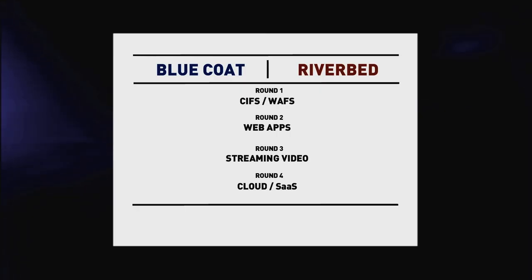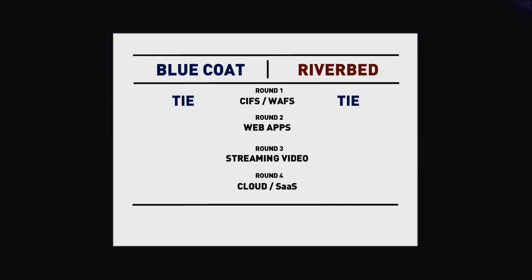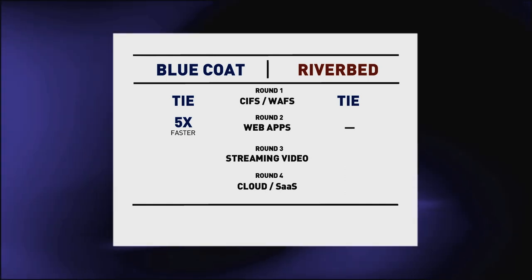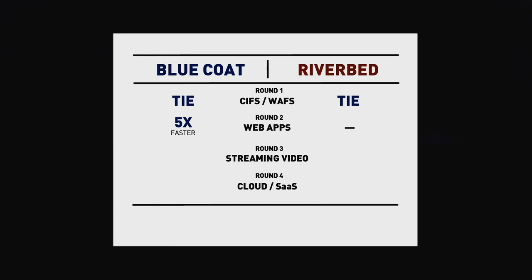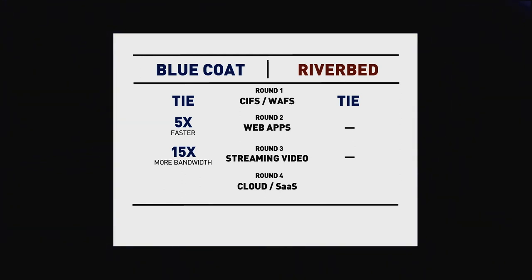Focusing now on the scorecard for the four rounds of testing: Round one, office applications — an honorable draw, with both vendors achieving around 10 times optimization against baseline. Round two, web applications — while Riverbed could optimize in this environment, Bluecoat was actually five times better than Riverbed on average, so round two goes to Bluecoat. Round three, video — Bluecoat was the only product that could truly optimize video, five times better than Riverbed and improving well beyond that, with bandwidth always available for other applications. Bluecoat is a very clear winner of round three. Round four, the cloud — Riverbed could not provide any optimization whatsoever in this architecture, so the winner by definition is Bluecoat. The performance improvement was staggering: 40 times on average, peaking in excess of 100 times improvement.